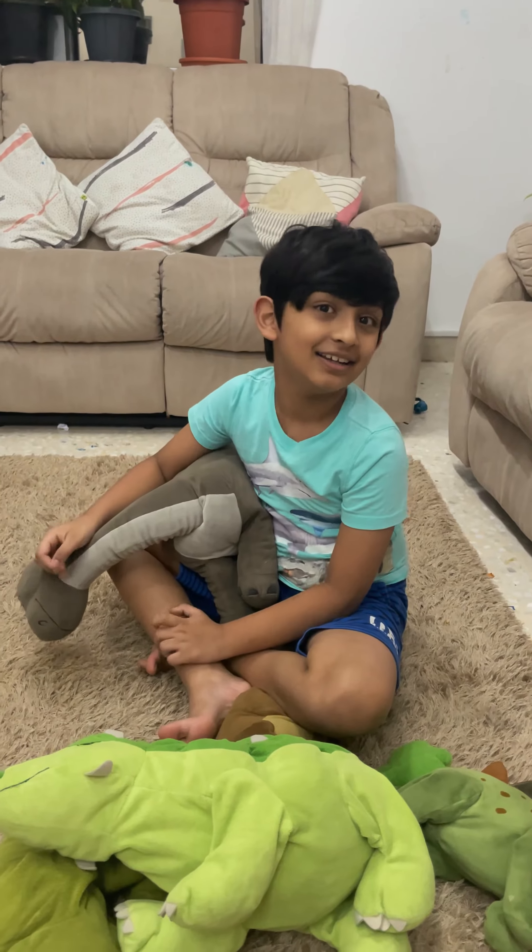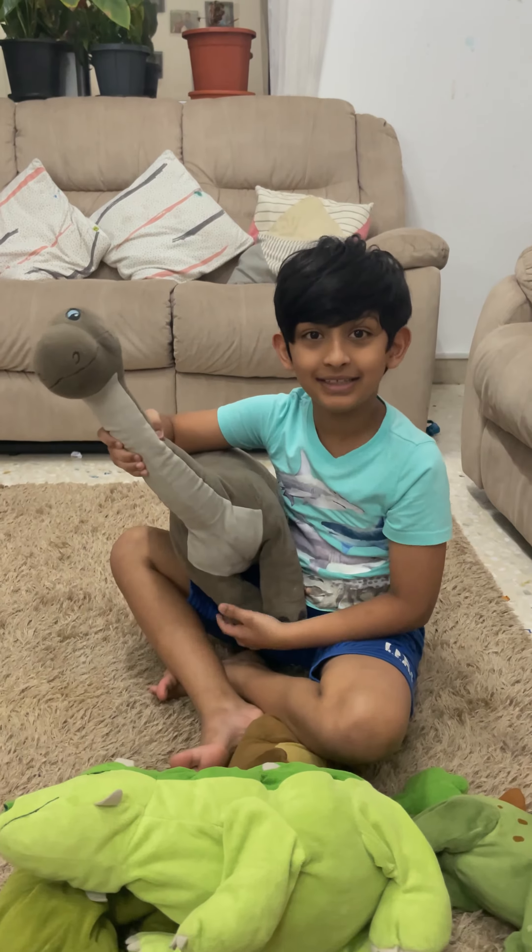Hi everyone, it's me Jaden and today I'm going to show you my dinosaur collection.